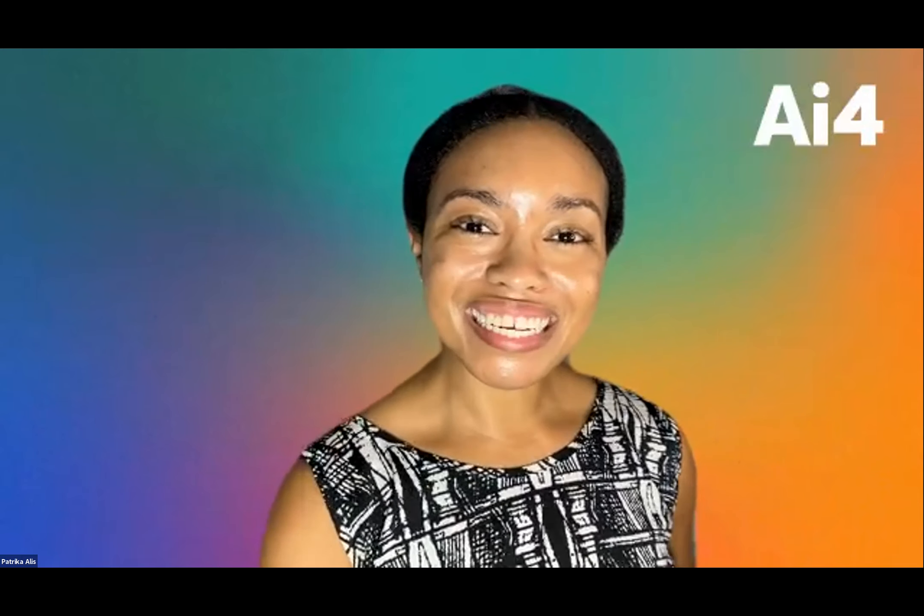Welcome back to the Innovation Stage. Our next speaker is Blair Newman, he is the Chief Technology Officer at Newton AI. Please join me in welcoming Blair to our virtual stage.